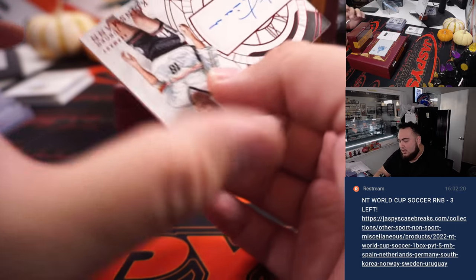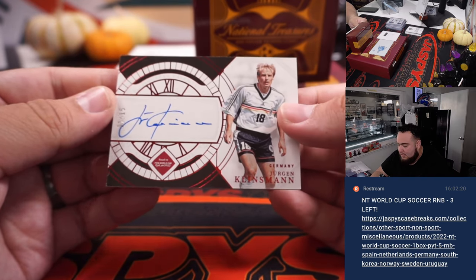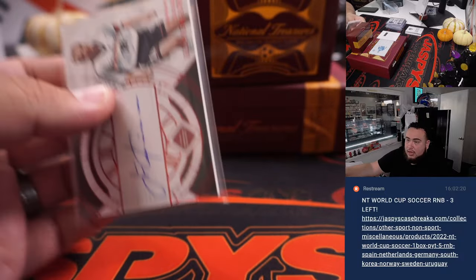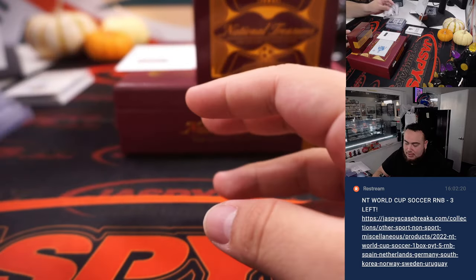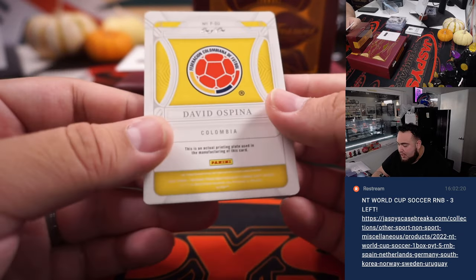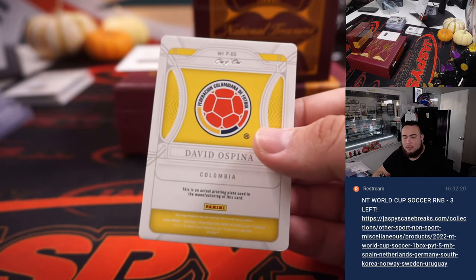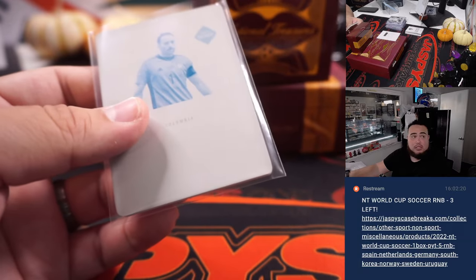We got an on-card right here, numbered to 15 - that is Jordan Klinsmann, for Germany. Germany is going to David V. Nice break for you buddy, back-to-back-to-back hits! And the last one looks like it's going to be a plate, a one-of-one plate for Colombia - David Ospina, one of one. Colombia's Daniel Smith - that's a nice one right there.